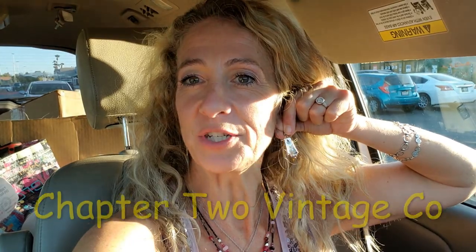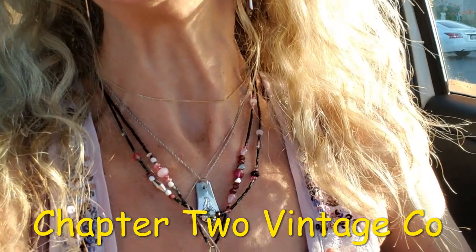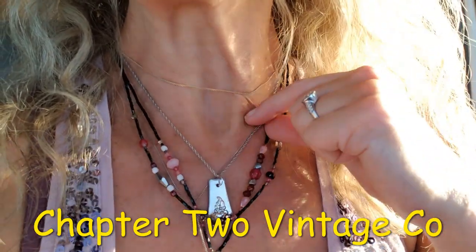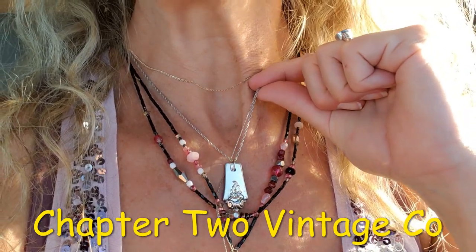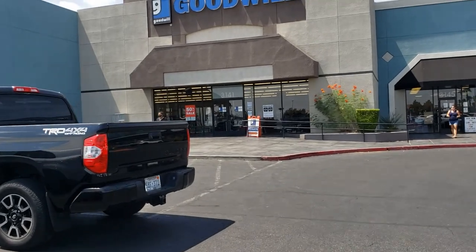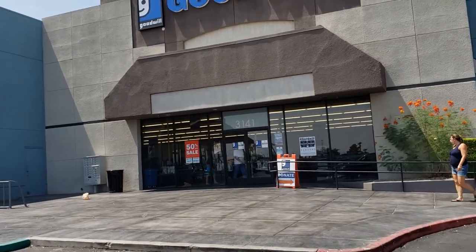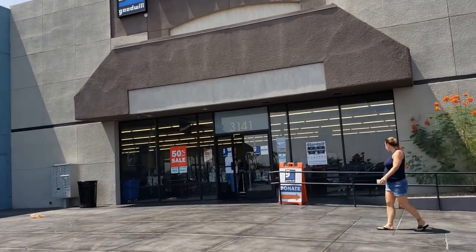I wanted to show you my beautiful earrings from Chapter Two Vintage — I have gorgeous earrings and a matching pendant. Alex and Aaron at Chapter Two Vintage, beautiful jewelry, thank you again. My dear friend Danny the Niche Lady and I have started an exciting new adventure together — we are sharing a booth at the Fantastic Vintage Market in the Fantastic Indoor Swap Meet here in Vegas.